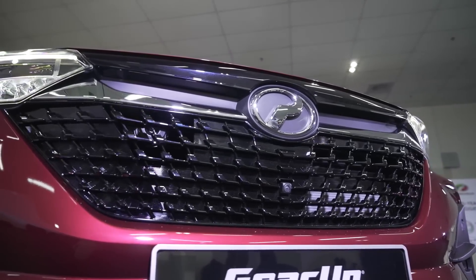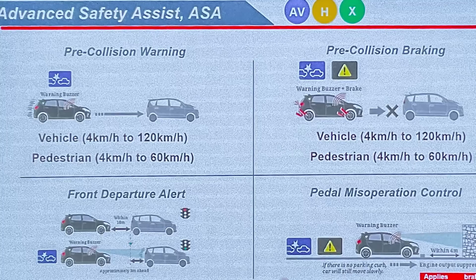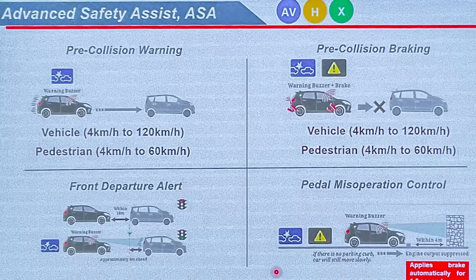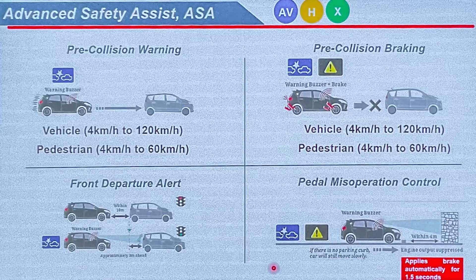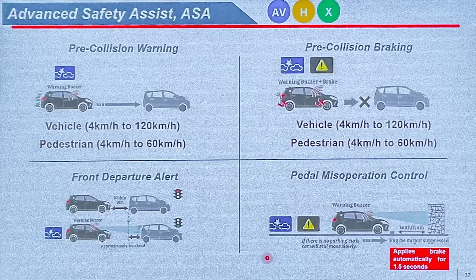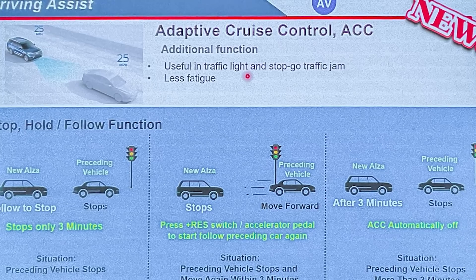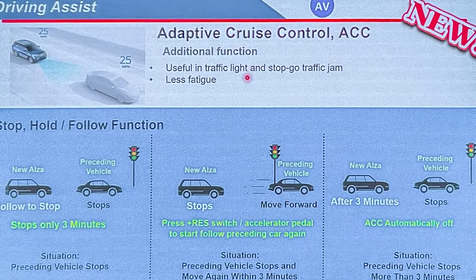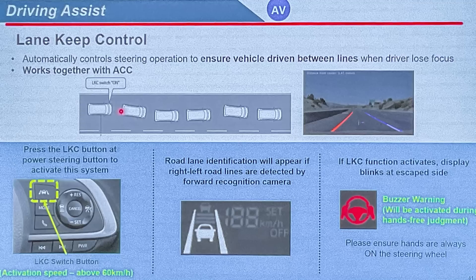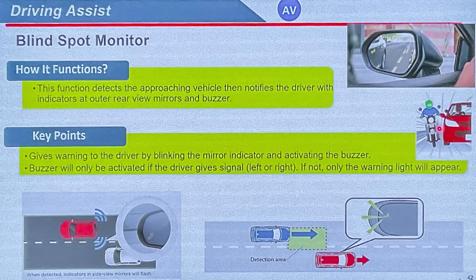As for safety, the new Alza has it all covered. Six airbags are fitted as standard across the board, as is Advanced Safety Assist ASA 3.0 — so Autonomous Emergency Braking, Lane Departure Warning and Prevention, and Electronic Stability Control are all standard for every variant. The top-spec AV adds adaptive cruise control with a stop-and-hold start function, basically a low-speed follow function usable in traffic jams, which is a first for Perodua.